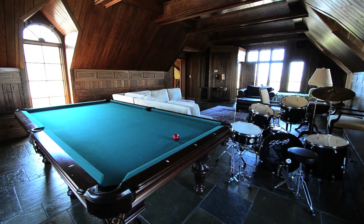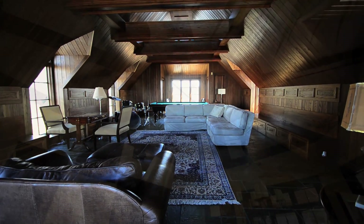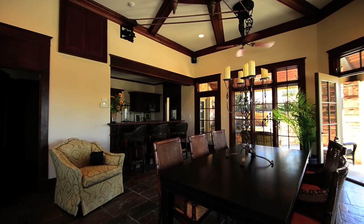The billiard room has handsome stone floors and beautiful wood ceilings. The lounge and pool room features a full bar set up overlooking a grand outdoor fireplace.